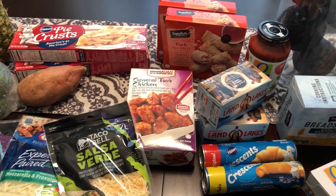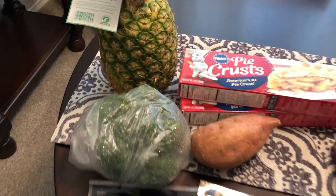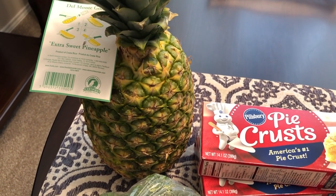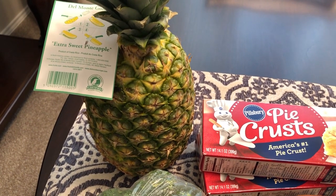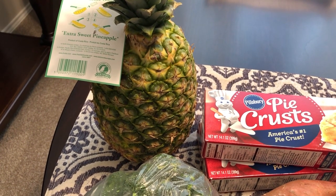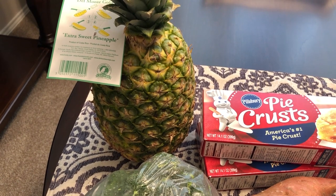I spent about $52 on everything that you see here. I'll start with the pineapple — it was on sale for 99 cents so I grabbed that. I don't really care for fresh pineapple but my husband does, so I got it for him. I'm going to let it continue to ripen a little bit and then cut it up and put it in the refrigerator for him.